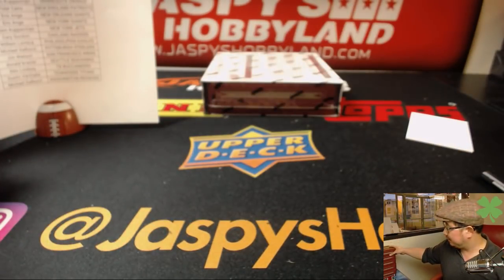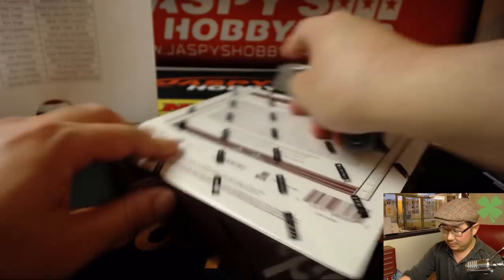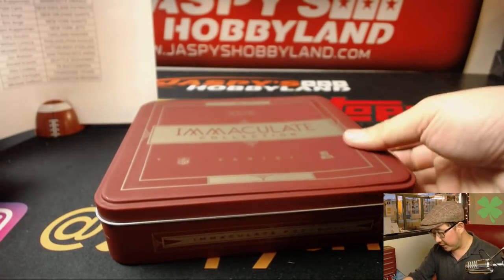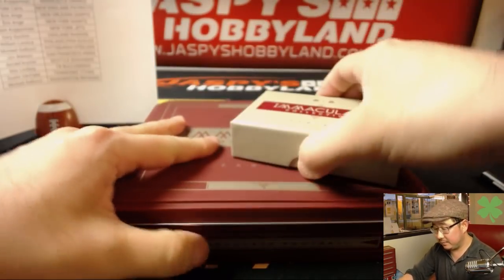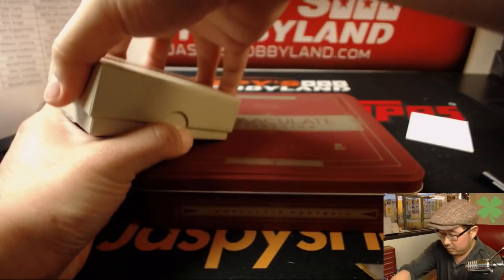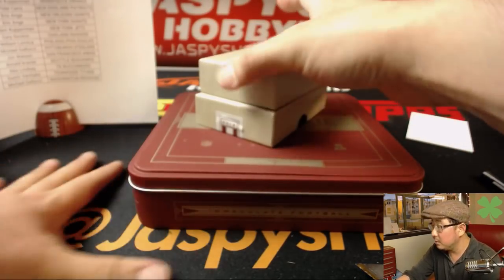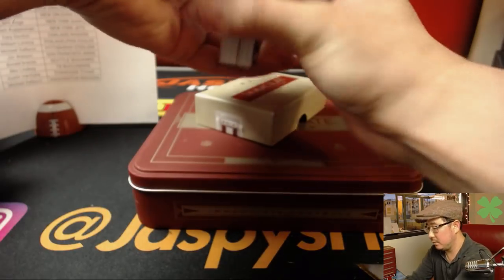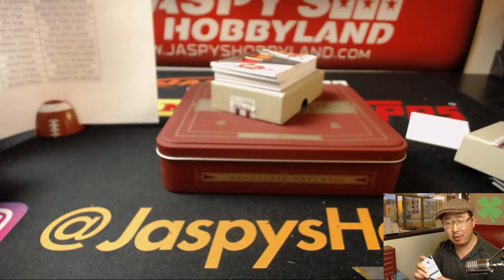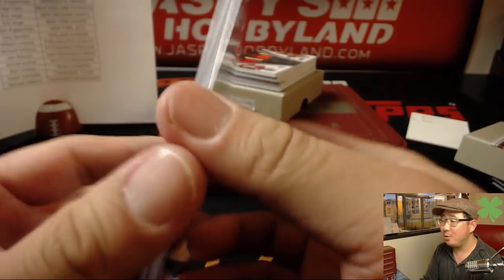All right, last box. Good luck. Now is the time to get nervous if you have not hit yet. Good luck, everybody — cross those fingers. Base card on top: Marcus Mariota, 57 out of 99. Remember when the commissioner did that? Marcus Mariota on draft night. Wingardium Leviosa.